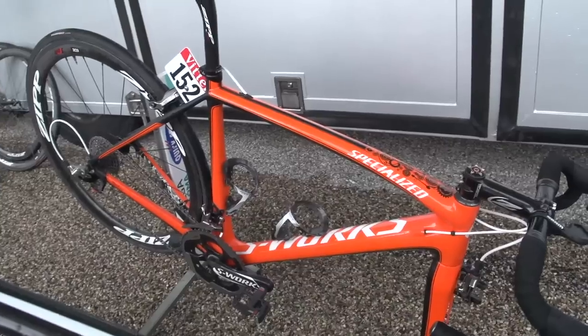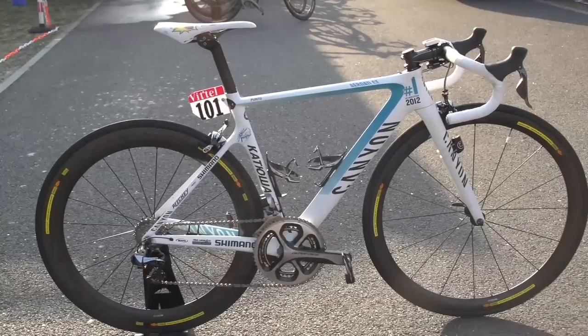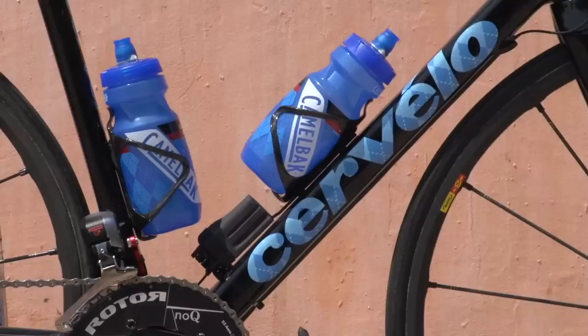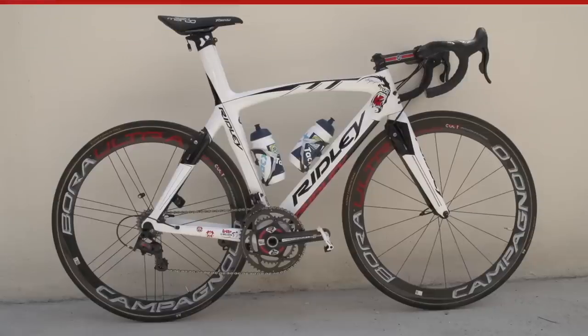The Tour de France brings out some great technology from the bike manufacturers, but sometimes it's just all about the paint job. We rounded up our pick of the best custom bikes from this year's race.